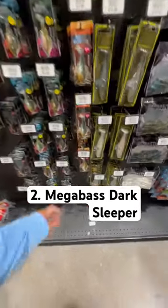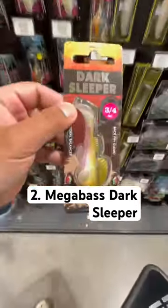Next we have the Megabass Dark Sleeper. I like the three quarter ounce or the half ounce, and that is my favorite color for the Dark Sleeper there.